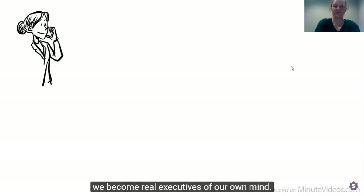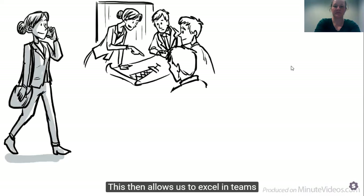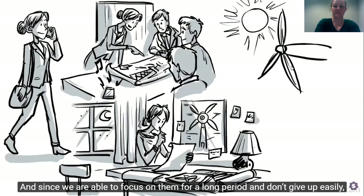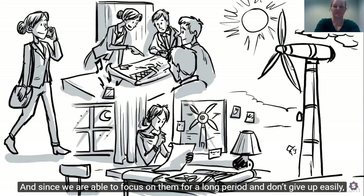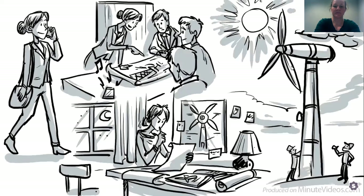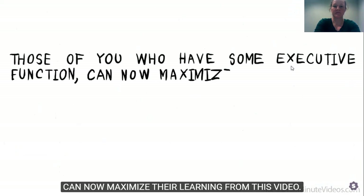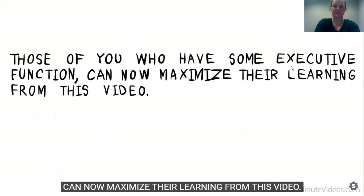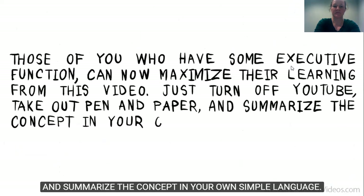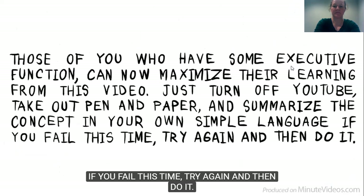With a lot of practice as kids, we become real executives of our own mind. This then allows us to excel in teams and help solve some of the world's more complex problems. And since we are able to focus on them for a long period and don't give up easily, success is just a matter of time. Those of you who have some executive function can now maximize their learning from this video — just turn off YouTube, take out pen and paper and summarize the concept in your own simple language. If you fail this time, try again.